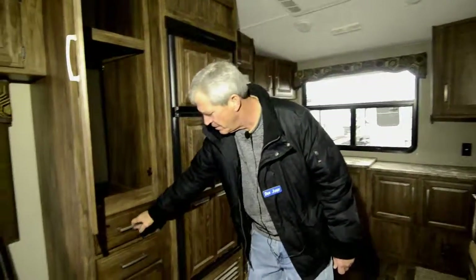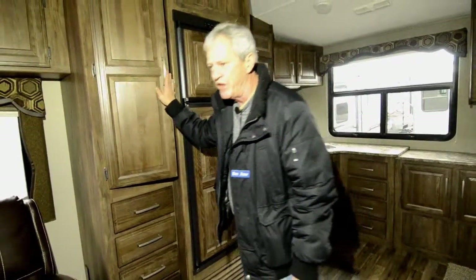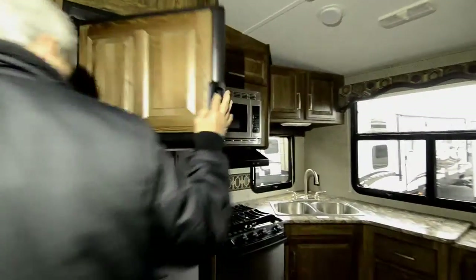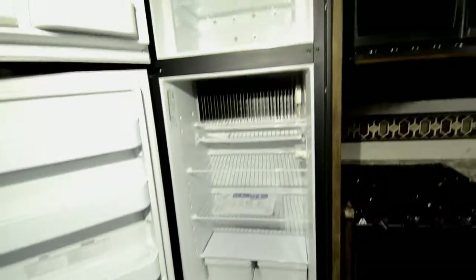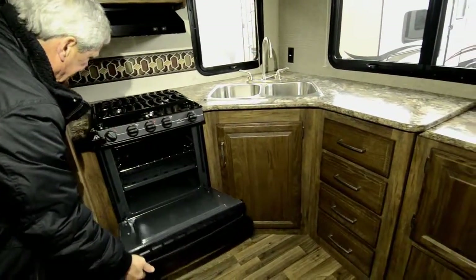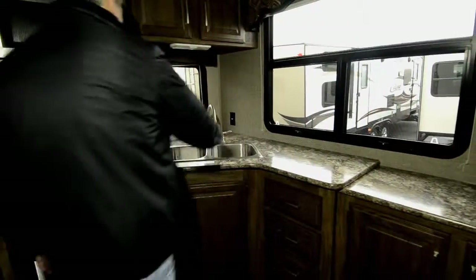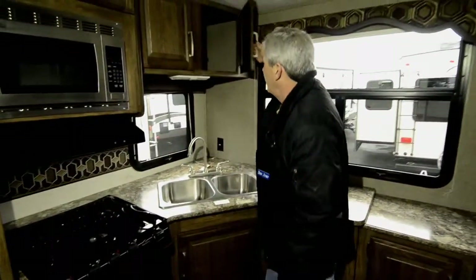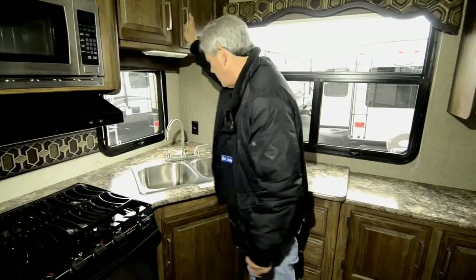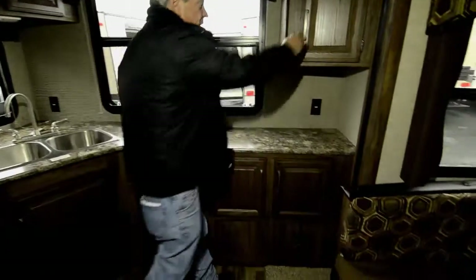Very large pantry area. Three full extension drawers. The converter box is easy to get at — it's not in the bedroom, so you don't have to listen to that fan all night. Ten cubic foot refrigerator. Largest gas oven in the industry. Three burner cooktop. Microwave oven. Nice deep sinks with an arched faucet so you can get a pan underneath it. The cabinets are angled to use every inch of space. Beautiful big kitchen window — sit here, do your dishes and prep while still being able to look outside and enjoy the campground.